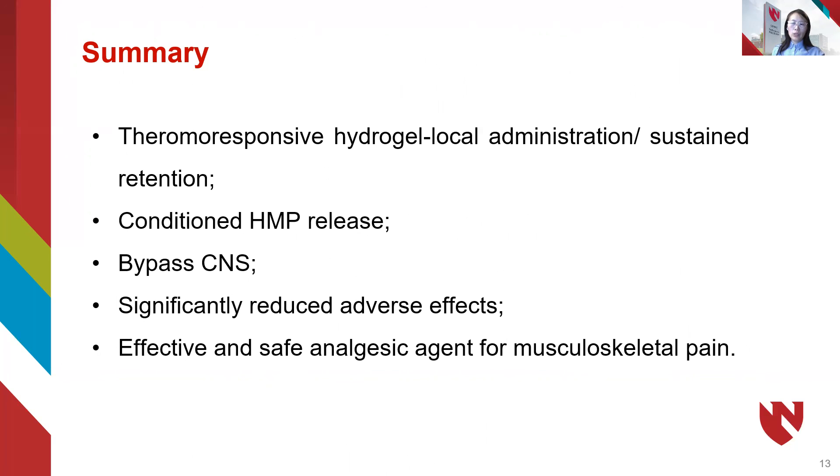Pro-gel HMP could be developed as an effective and safe analgesic agent for musculoskeletal pain. Thank you.